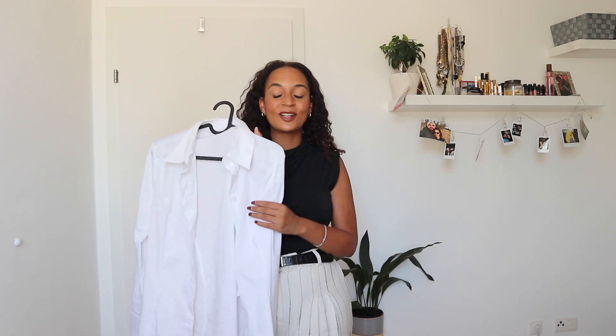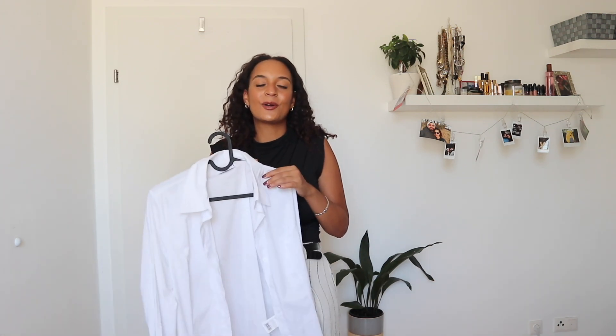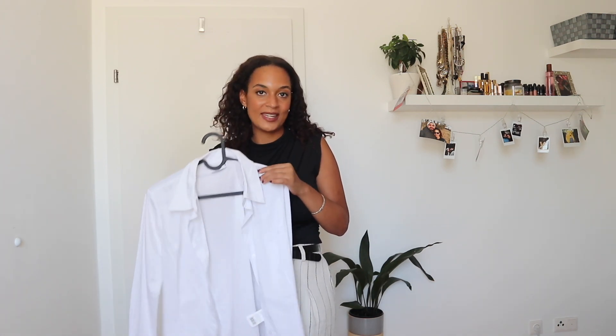Hello and welcome back to my channel. My name is Tamara and today I have another fashion video for you. We are going to style a classic and simple white shirt. I feel like it's so versatile and everyone should have a simple white shirt in their closet, because there are just so many ways you can style it, and in today's video I'm going to show you the different ways.